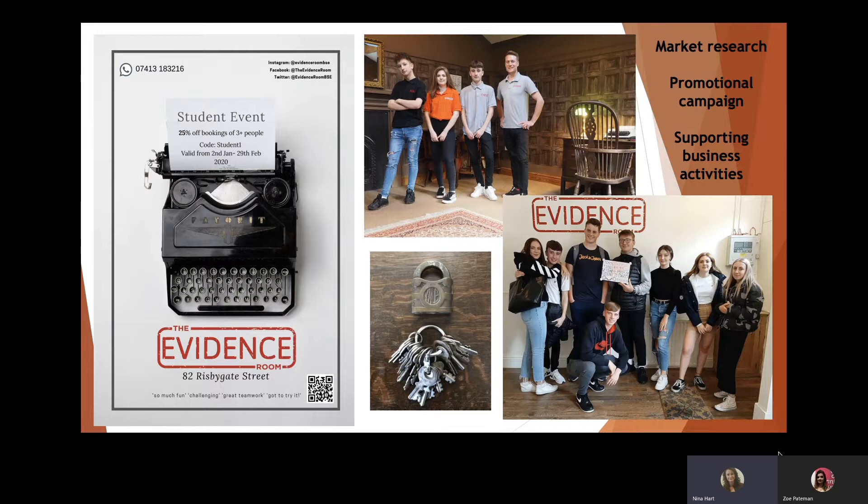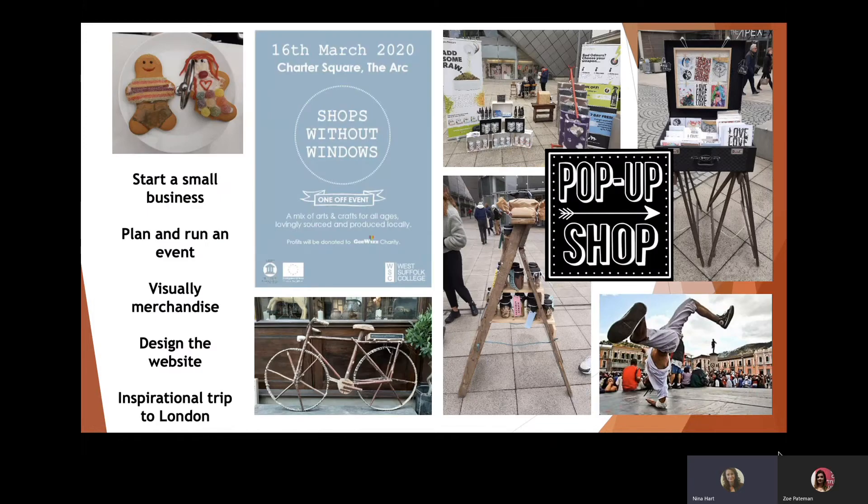The next project I'm going to talk you through is what we called our Shops Without Windows project. All the projects across the course are linked back to criteria and units — you can see down the side of the screen which units this particular project was linked to, and there are quite a few, so this was a big project. They started off by coming up with an idea to run their own business. The long-term strategy was to run a market stall in the centre of Bury St Edmunds. They came up with the ideas themselves and started a new business, going through all the stages — name, logo, and the financial side.